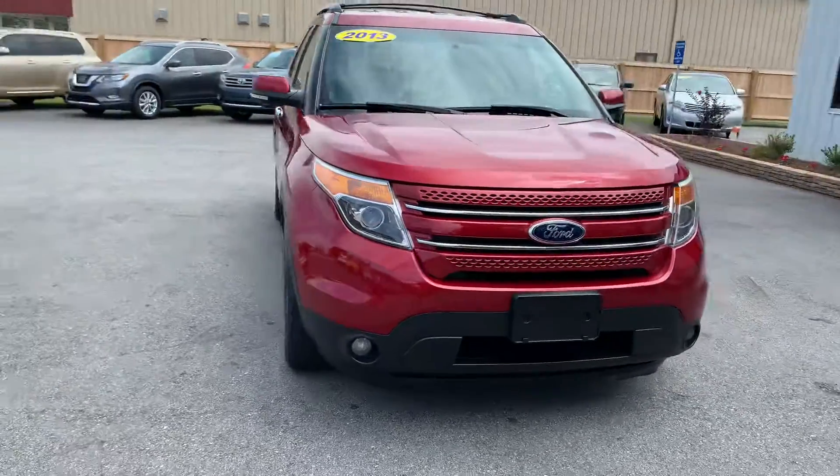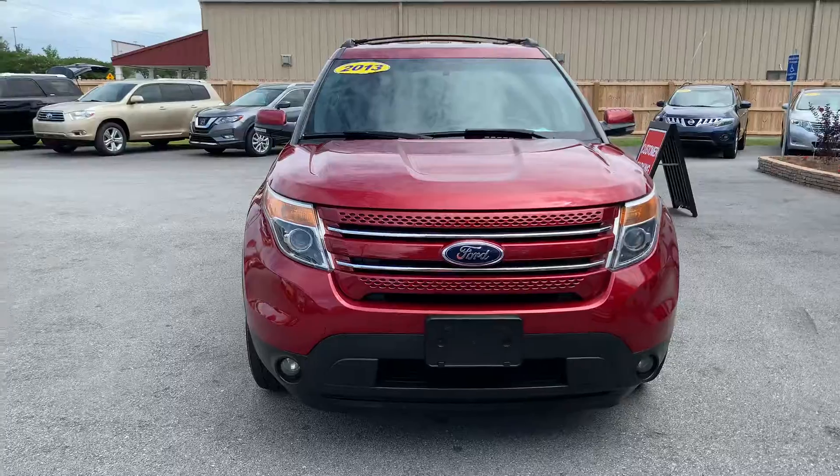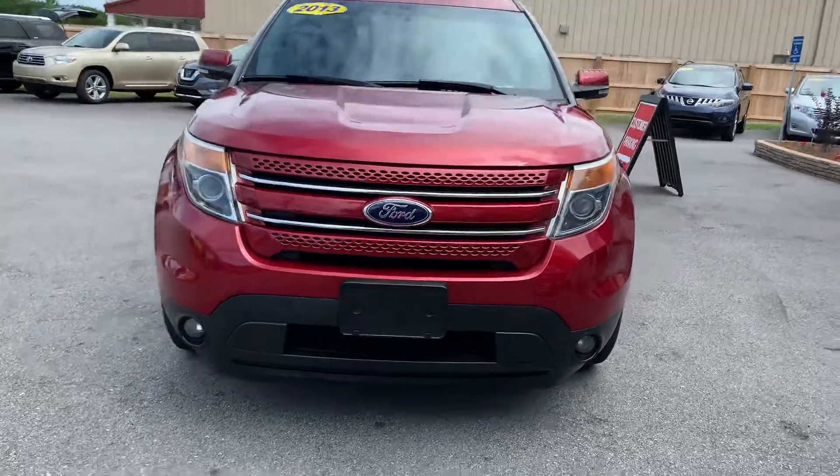If you look at the front of this vehicle you'll see the headlights. The fog lights are extremely clean. Let's go inside.